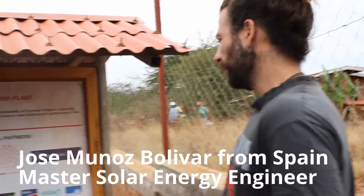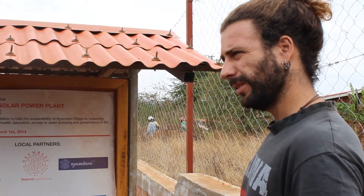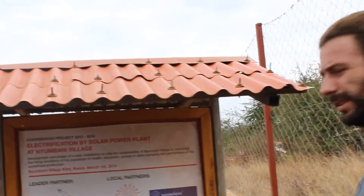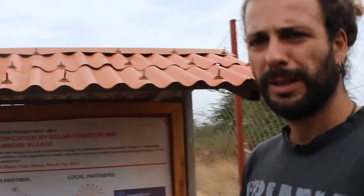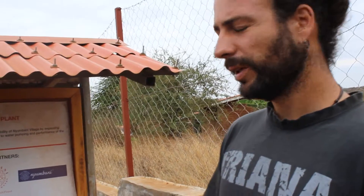Those are very good. I know like two or three Kenyan companies that design solar systems. A company like Davis & Shurtleff, would they be one of them? No, well they do it, but not the ones here. There is one called Centre for Applied Technologies. Those guys have done some of the systems here.